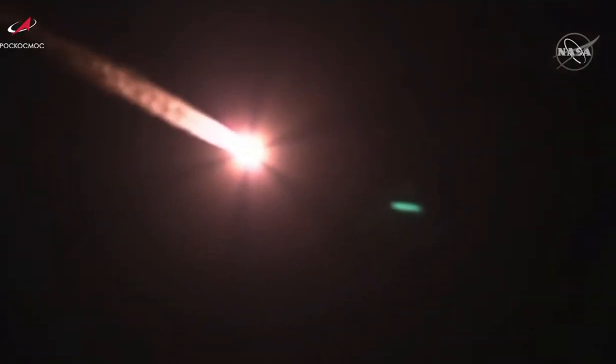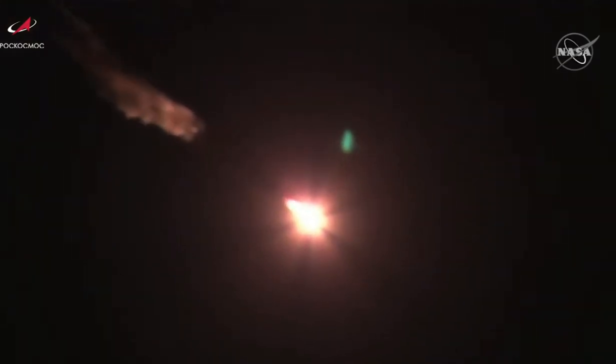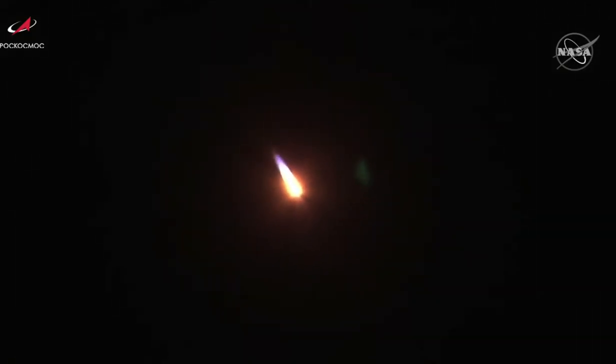One minute into the flight. Passing through maximum dynamic pressure on the vehicle. Flight is reported to be going by the book. One minute 40 seconds into the flight — everything continuing to go very well.